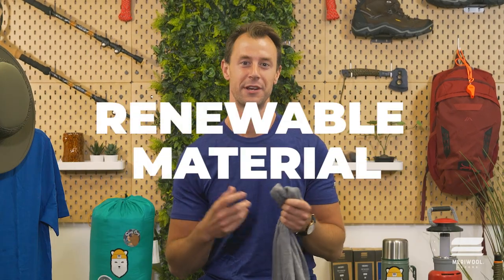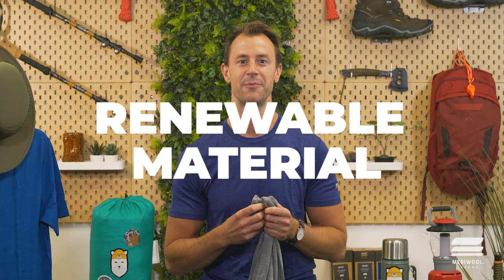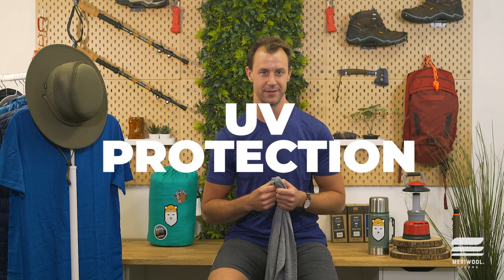Six, it's a renewable resource. Feel good knowing that what you're wearing is beneficial to you and also good for the earth. Merino sheep shed and regrow new coats every year, making their wool a highly renewable resource. And seven, it has UV protection. Merino wool naturally provides an SPF of 30 plus depending on the weight of Merino you wear. The SPF may vary.